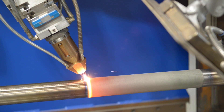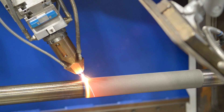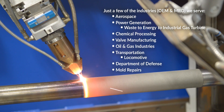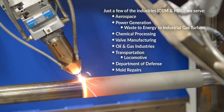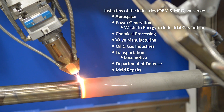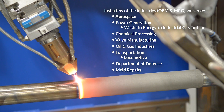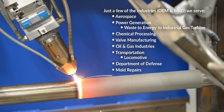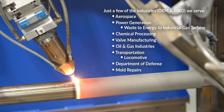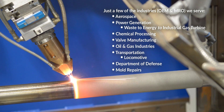People always ask us what industry we principally support, and it's really quite broad — there's not just one industry. We're involved in aerospace, both on the OEM and on the MRO side. Power generation ranges all the way from waste to energy, power production, to industrial gas turbine — also both OEM and on the repair side. Chemical processing, valve manufacturing including ball valves, oil and gas exploration, locomotive transportation, Department of Defense contracts, all the way down to mold repairs, like for a Budweiser bottle.